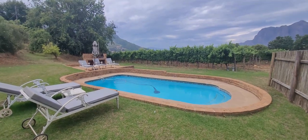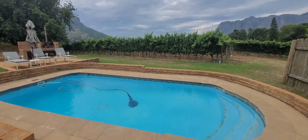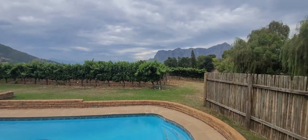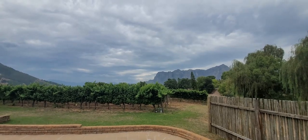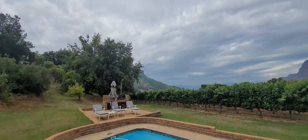This space also hosts a beautiful outdoor swimming pool, accompanying a designated braai area specifically positioned alongside the vineyards. There is no better place to relax and unwind, right next to nature at its finest.